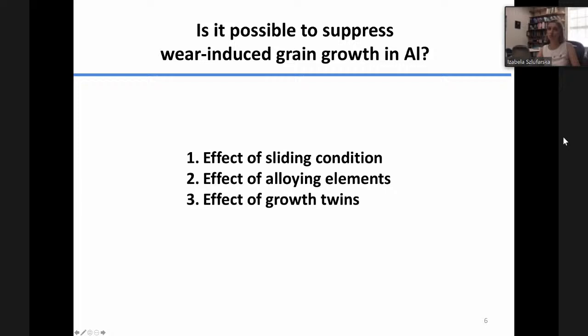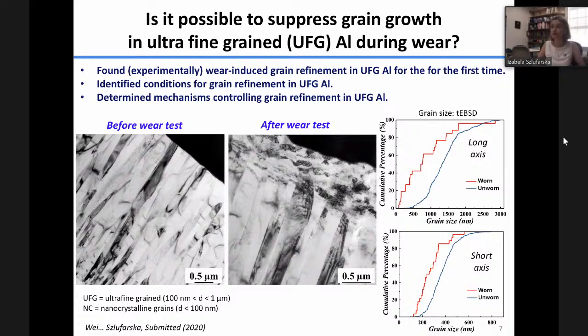I'm happy to report that we were able to find — for the first time — wear-induced grain refinement in a tribolayer in aluminum. Here is a TEM image of one of our samples before and after the wear test. You can see in the tribolayer this nanocrystalline microstructure developed with very small grains. We characterized the grain size distribution before and after using transmission electron backscatter diffraction. You can see a significant grain refinement: before is the blue curve and after the wear test is the red one.